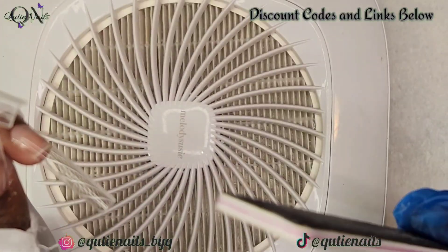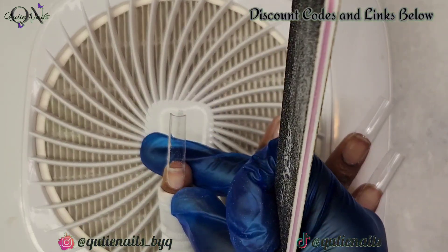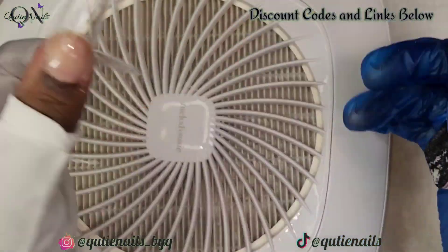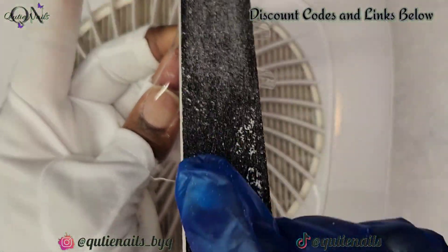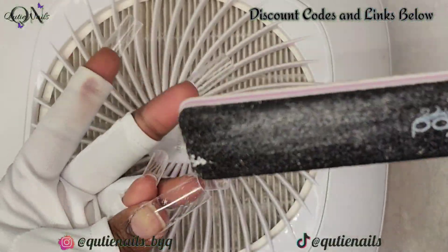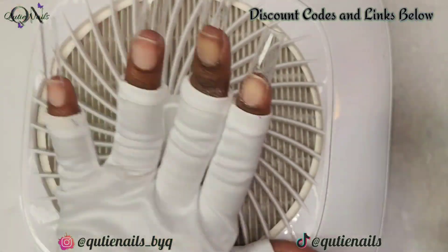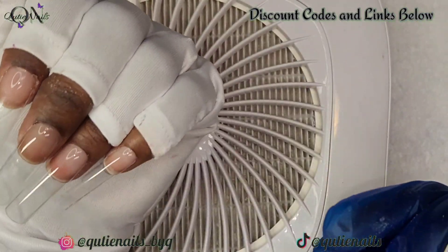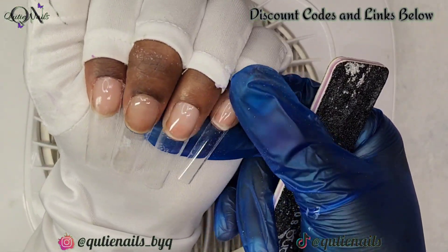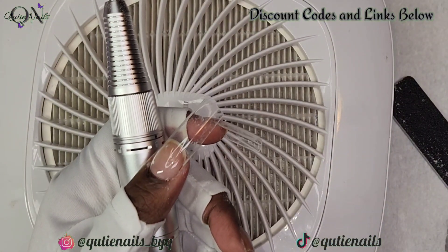I'm so happy to be showing you guys these gorgeous colors. I know I am late — this was one of their sneak peek collections. If you were a VIP member you would have had first access, and they were kind enough to allow me to choose some colors before it launched. The surgery was supposed to happen about two months ago and they finally called me in. But I'm back, and we're going to go back to hitting up our videos twice a week, Tuesdays and Fridays.